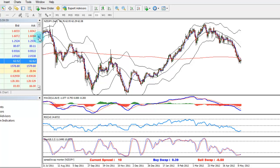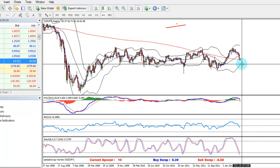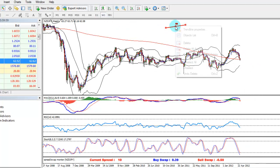NZD/JPY, with its positive swap, is the most recommended pair from my point of view. On the weekly chart we can see an attempt from band to band — it could definitely push to around 60 or even lower, and then we'll have some beautiful opportunities for a strong buy. Stay tuned; NZD/JPY is one of the best pairs to watch for a buy.